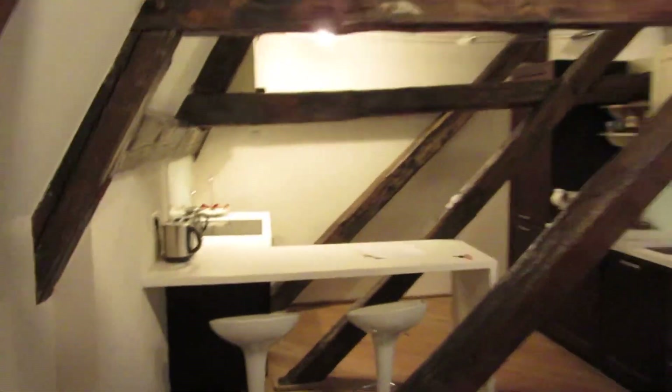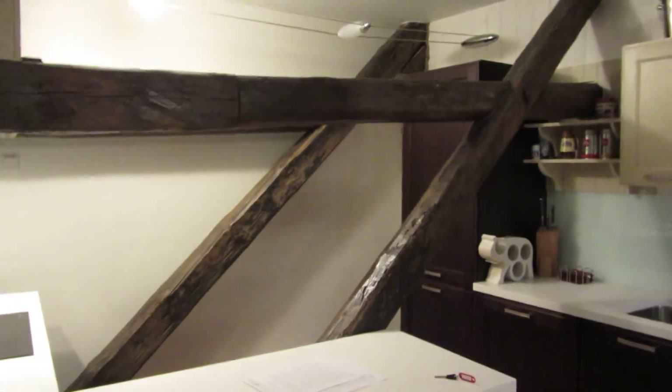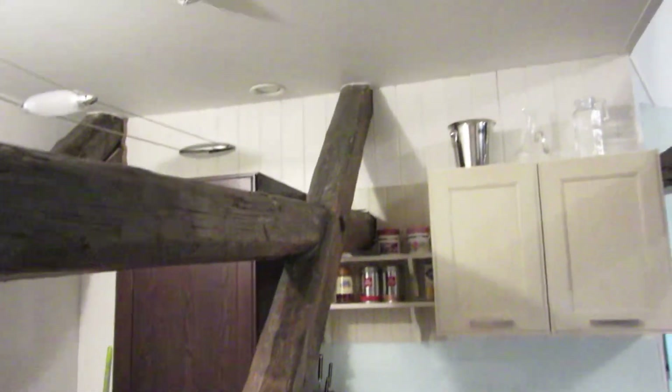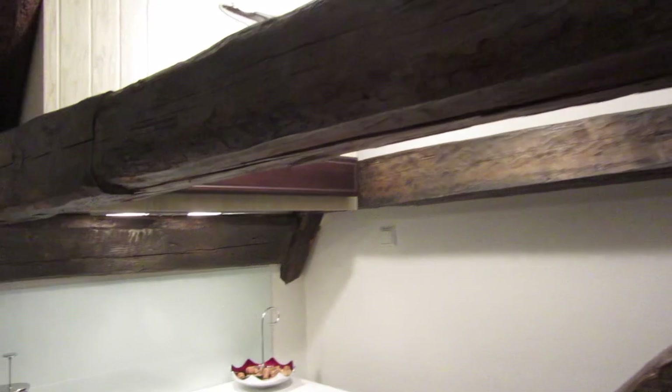Now we're going to go into the kitchen — step down, stepping down, not my forte. Here's the kitchen. Beyond the beam over there is the fridge, and the sink area. Really nice, actually. It's really well accommodating — it's got everything. There's a nice stove and an oven. I can actually walk in here without bending over, even with the beams. Nice little spice rack.